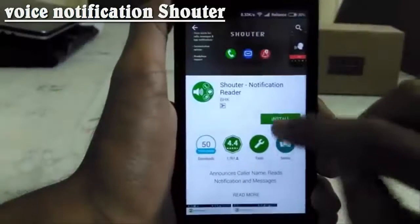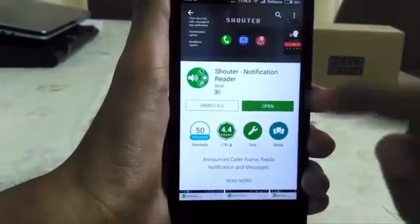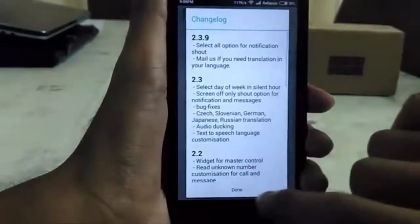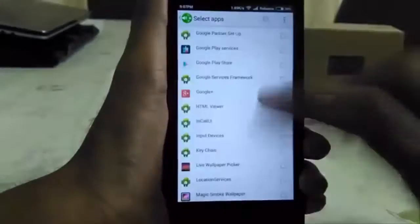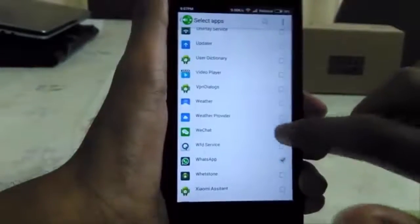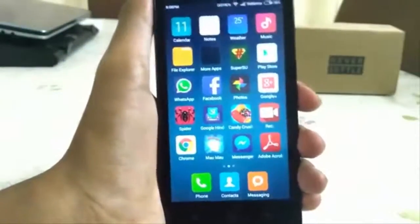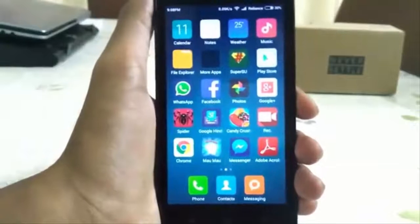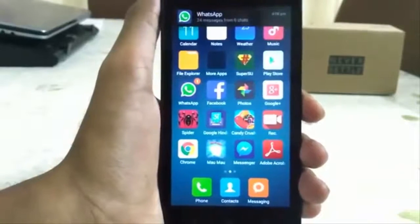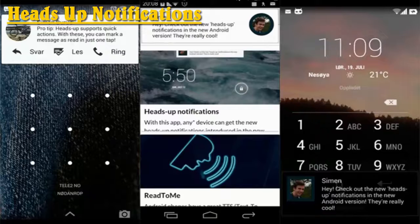Voice Notification Shouter is a notification reader that shouts out information like the caller's name when the phone is ringing. In case you are too busy to read the message, Shouter will read out your text messages for you and even make announcements for notifications from all apps. You can easily disable notifications from unnecessary apps and unknown numbers. It even repeats the message and can read messages even when the phone is locked. You can also disable message reading from unknown numbers during silent hours.